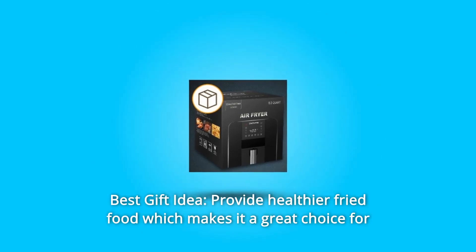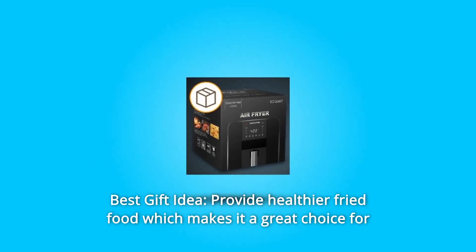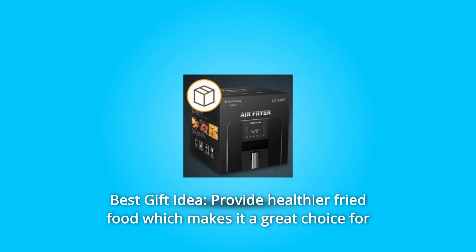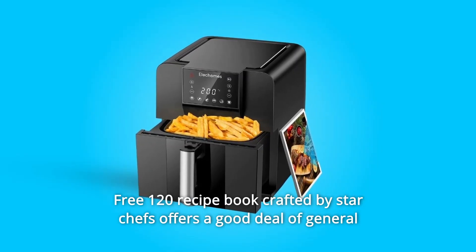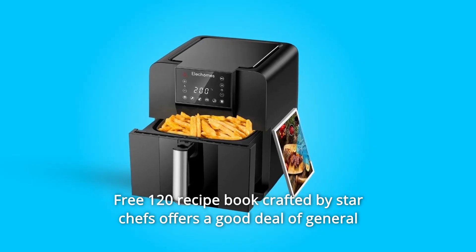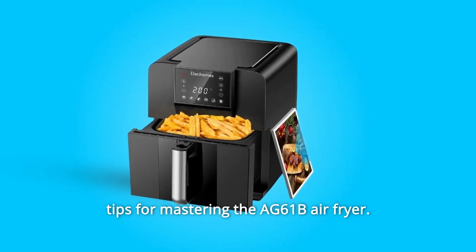Number 4: Best Gift Idea. It provides healthier fried food, making it a great choice for Thanksgiving Day and Christmas gifts. A free 120-recipe book crafted by star chefs offers a good deal of general tips for mastering the AG61B air fryer.